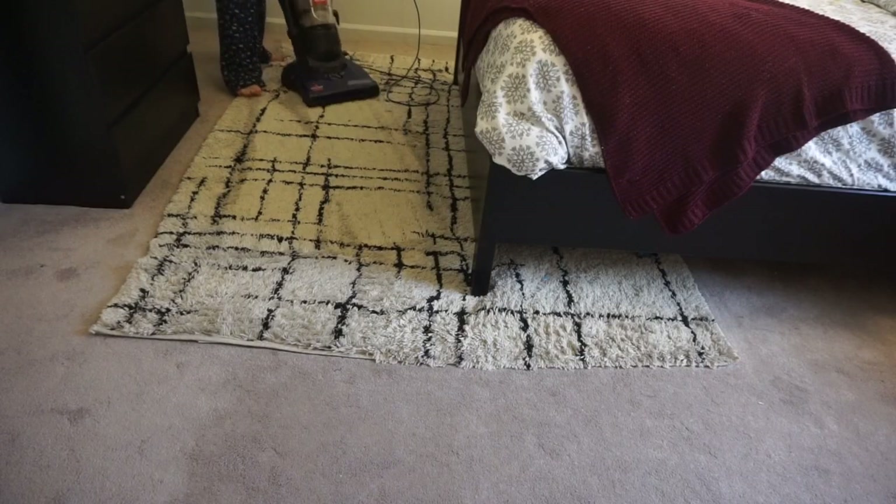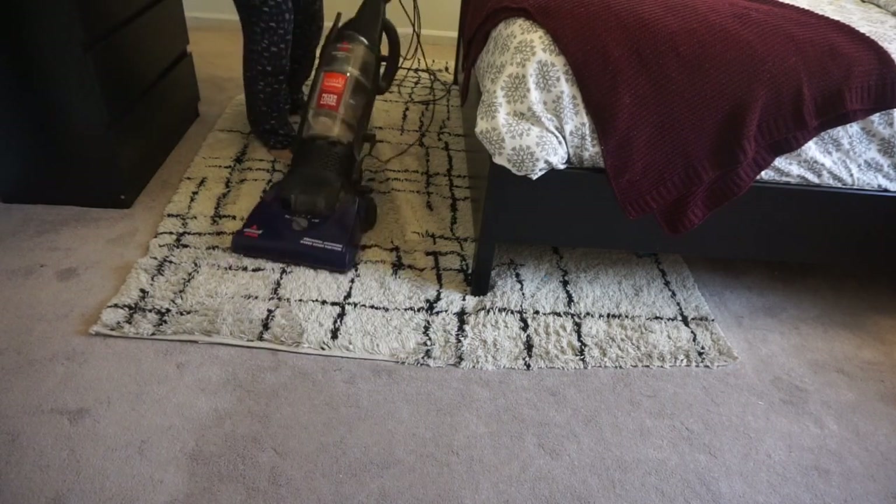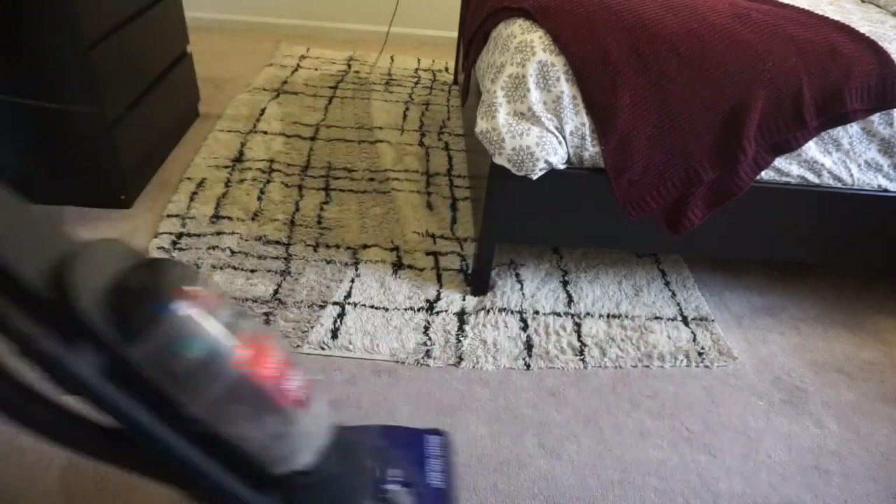I usually vacuum last. As you can see, I already have my bed ready and all of that. I did want to show you guys this first before I decorated, just so you can see the cleaning process before we get into the fun part.